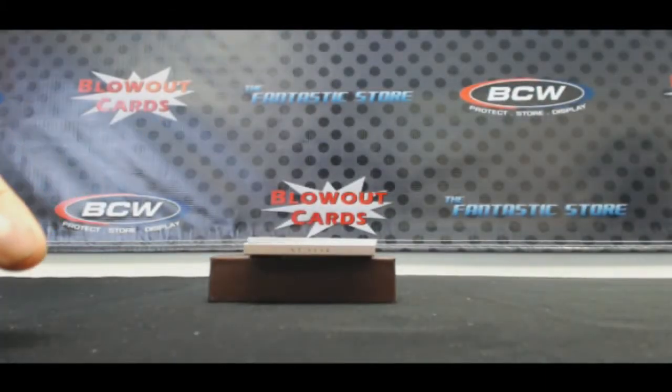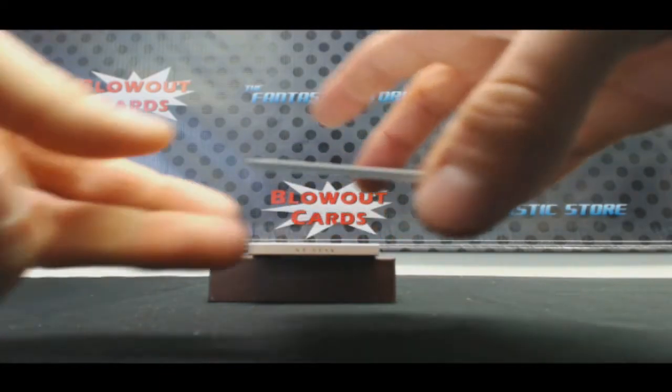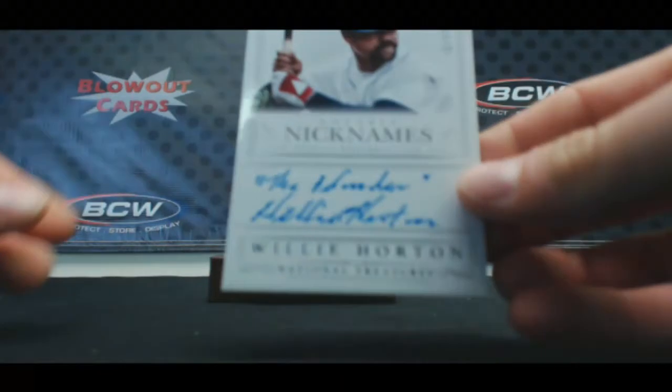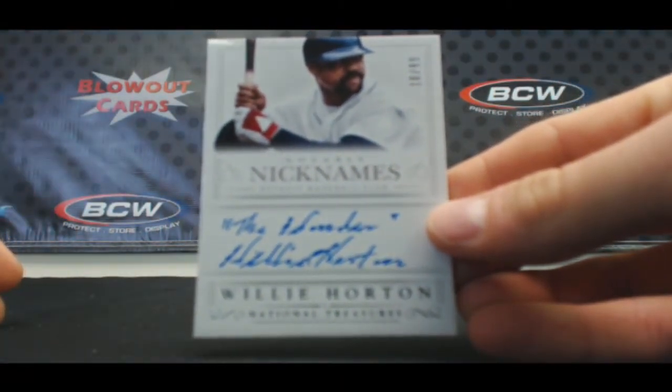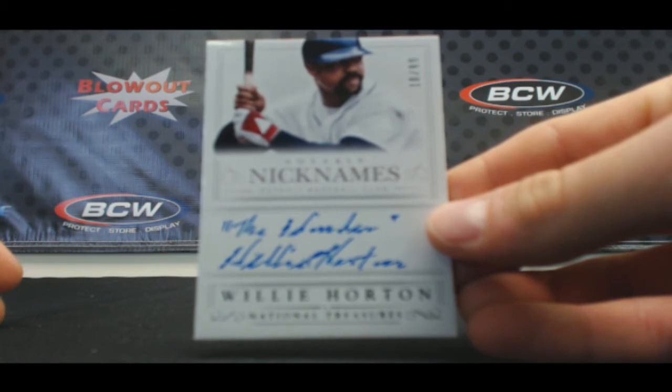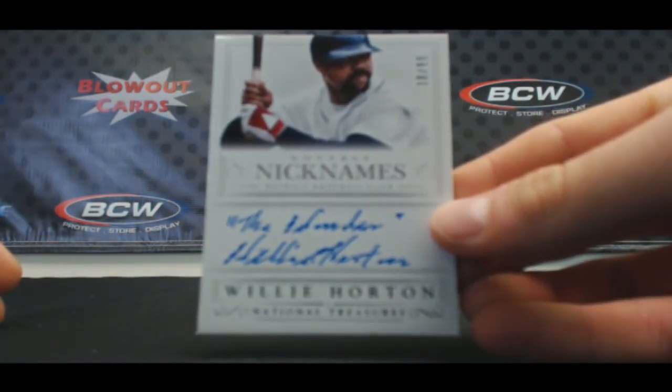And notable nicknames, numbered 10 of 99. It is Willie Horton.